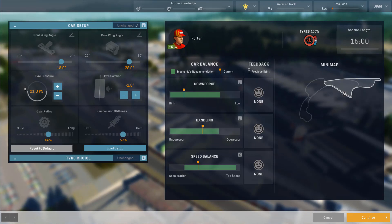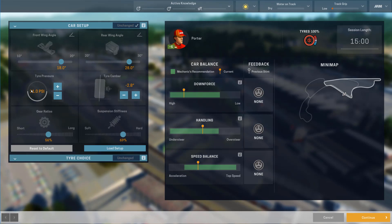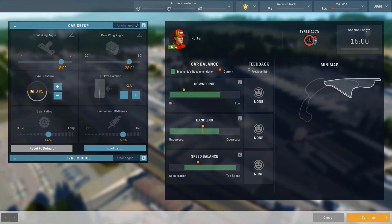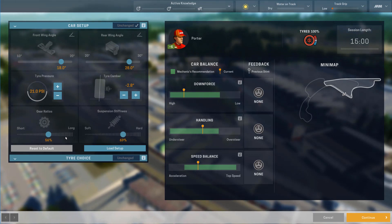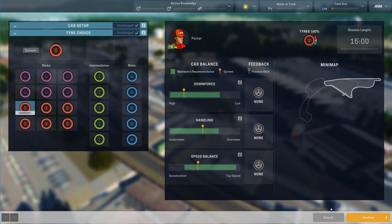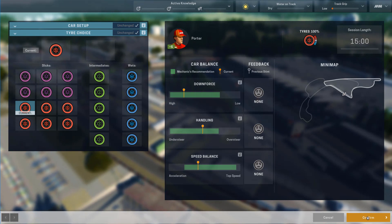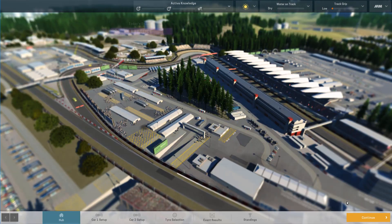Tyre pressure — it's not going to be a particularly hot track, but we are going to need a reasonable amount of grip. Considering that the tyre wear is level four, I'm going to strike a compromise and slot it straight down the middle. Tyre camber at minus 2.8 is relatively accelerating. Suspension stiffness and gear ratios — I'm basically playing with the limited knowledge I have from this track from having done single races on it. Tyre choice: we're going to start off on super softs and try to get a bonus on both tyre types.